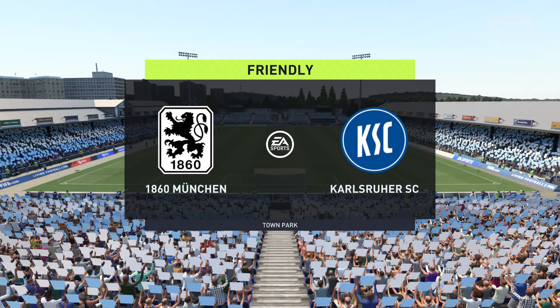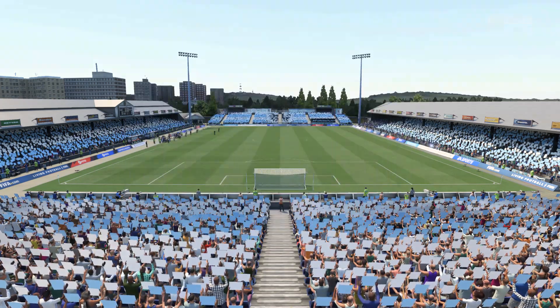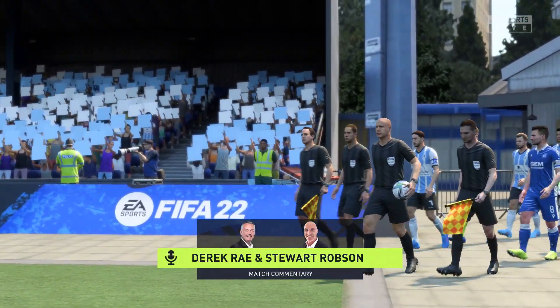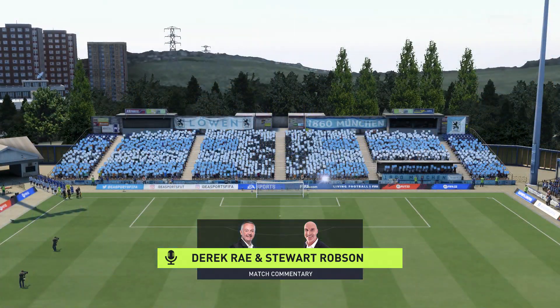It's not by accident that this is an immensely popular part of Germany. Welcome to the Bavarian capital Munich. My name is Derek Ray and ready with his tactics board to provide all the analysis is Stuart Robson, and we're fully convinced this game will live up to its billing.